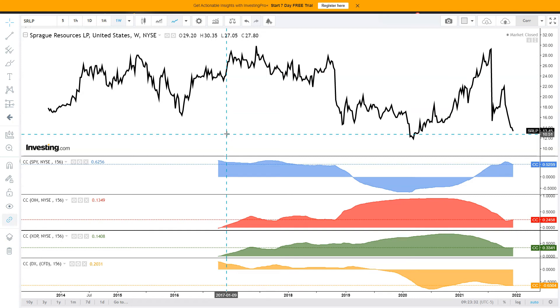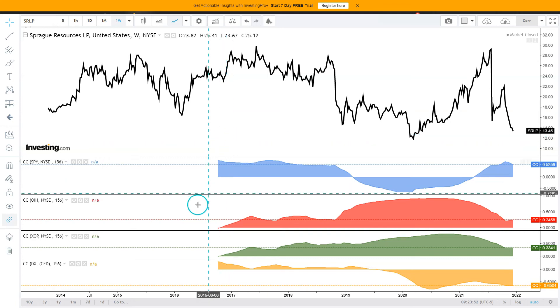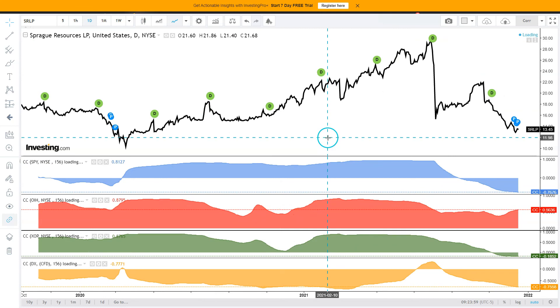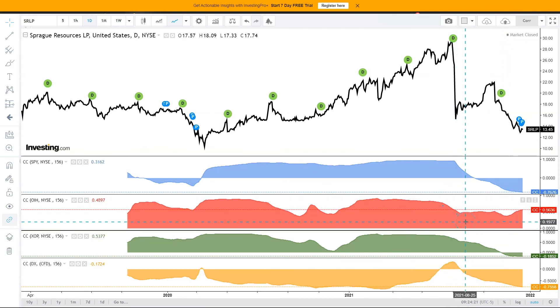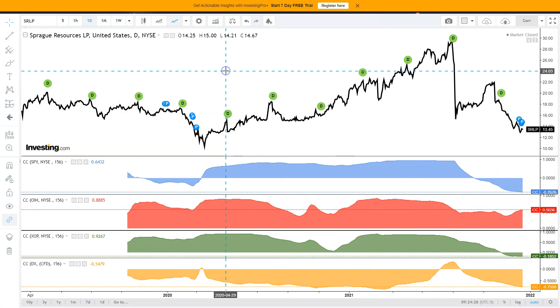We have a 53% long-term correlation with the S&P 500 — not particularly strong. 25% with the oil services ETF OIH and 33% with the XOP oil and gas exploration and production. Then minus 65% with the dollar index. Short-term correlations: minus 77% with the S&P 500, 56% with OIH, and minus 19% with the XOP. And minus 76% with the dollar index — a stronger correlation. So positive short-term correlation with oil services rather than exploration and production.